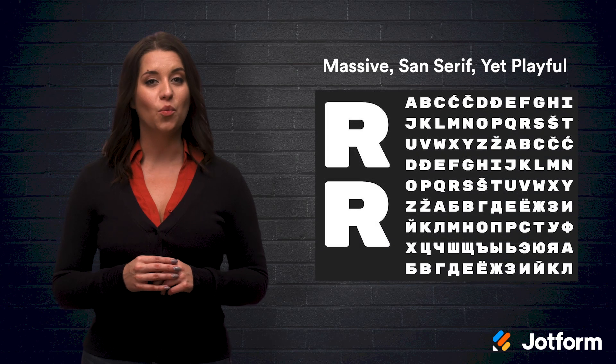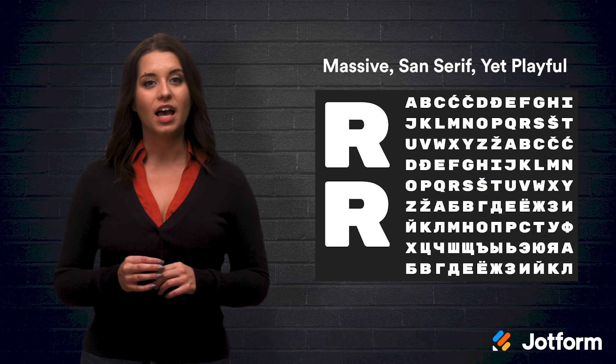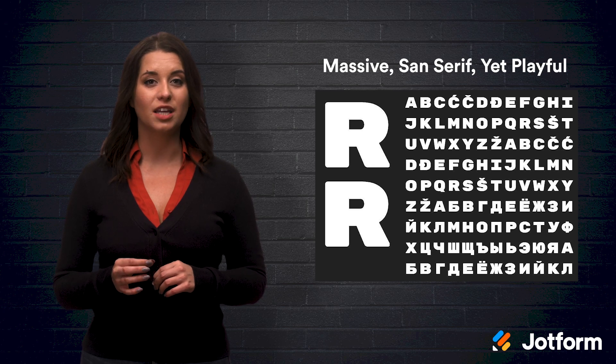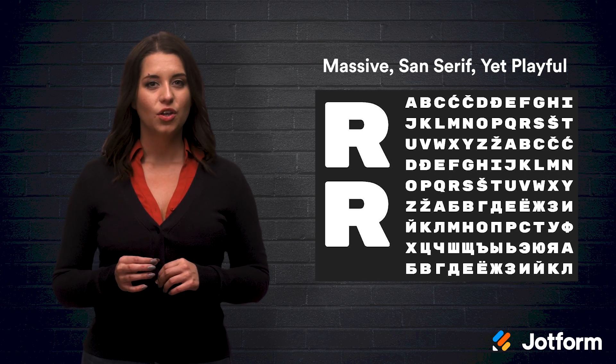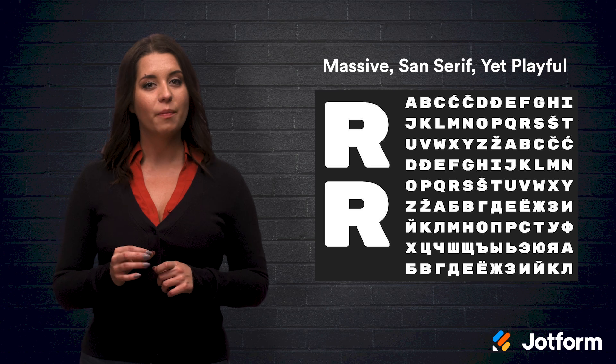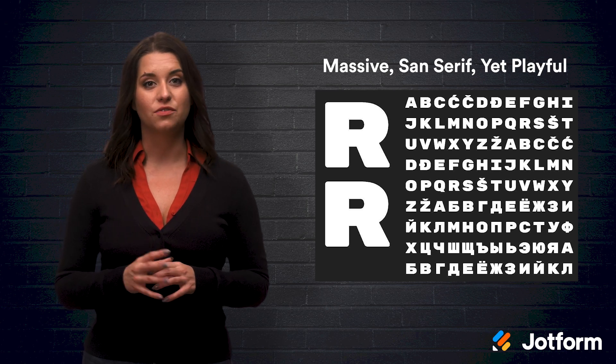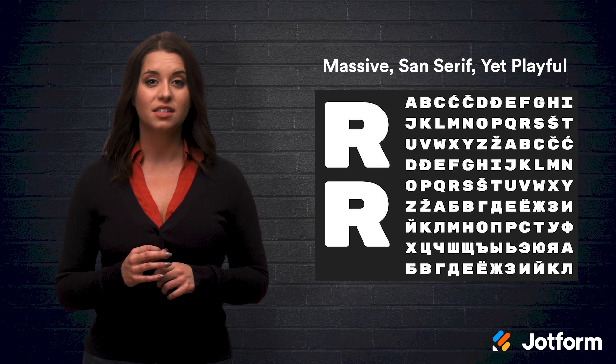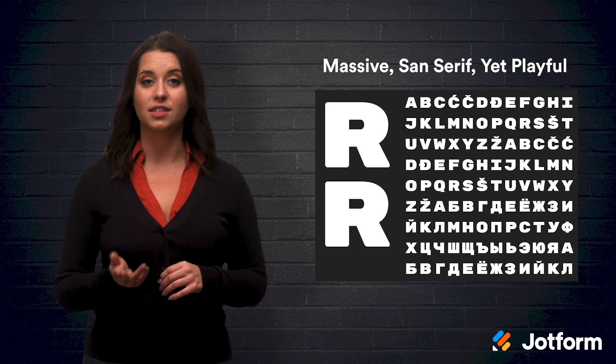Massive sans-serif fonts are currently dominating web design. To increase the massiveness, a trick designers are using is writing headings in all caps. A good example of this would be Rubik Mono One. It is only available as an uppercase font. The boldness of this font is slightly downplayed by its slightly rounded edges. You can add gradients or background graphics inside these massive fonts. For the running text, a complementary font would be another sans-serif, maybe the classic Open Sans.